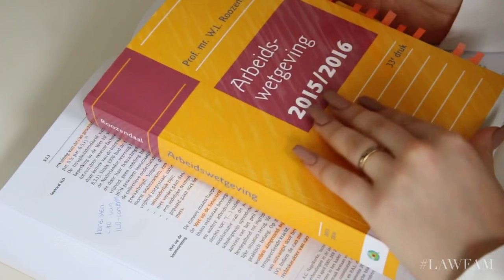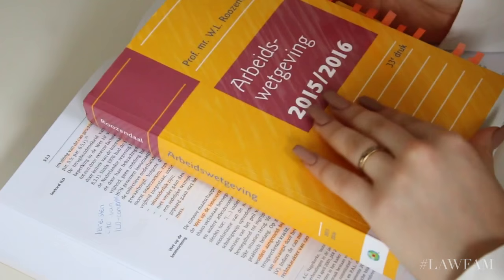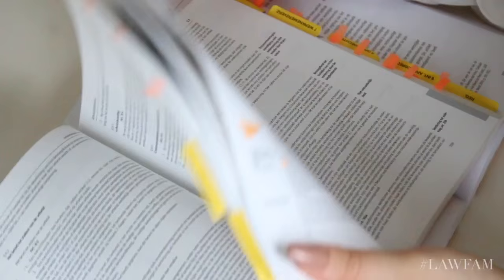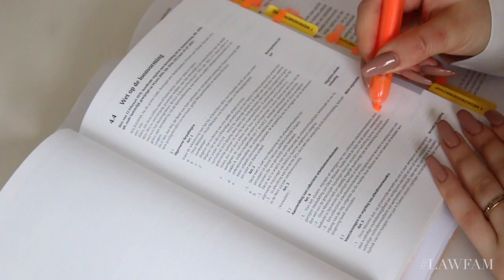Another tip: every time you read something and the text refers to a class or an article, always mark it immediately in your codex. This will make everything way more clear and you won't have to struggle during your exam finding all the clauses because you haven't checked them out yet.